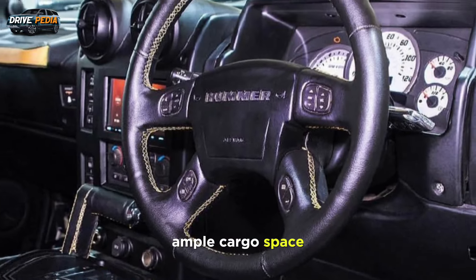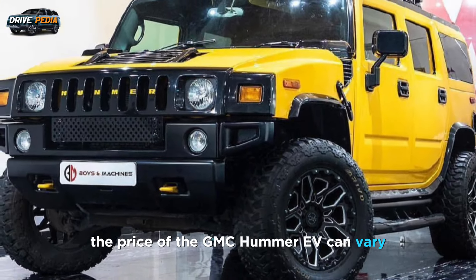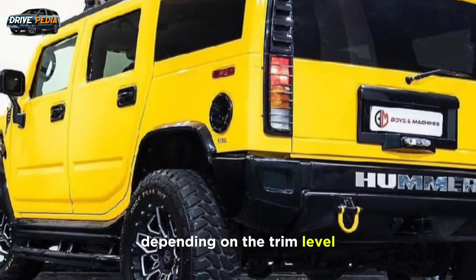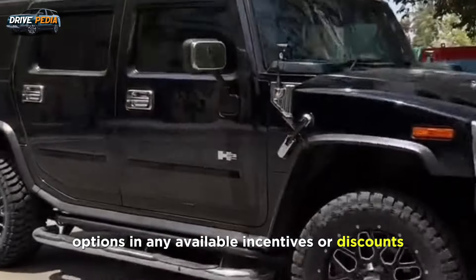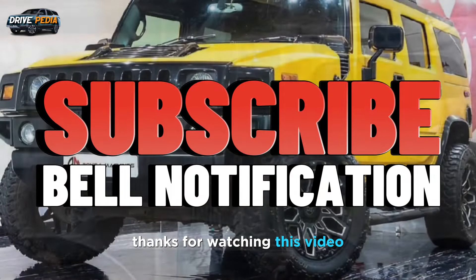The SUV's large size provides ample cargo space. The price of the GMC Hummer EV can vary depending on the trim level, options, and availability. Hit the subscribe button for more latest regular videos.